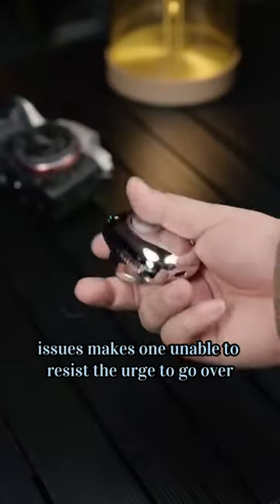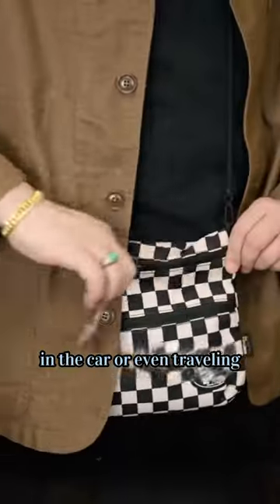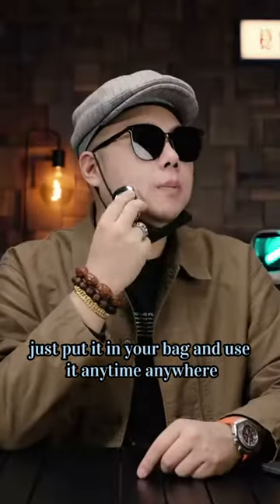These few standout features make it impossible to resist using repeatedly. Whether you are in the office, in the car, or even traveling, just put it in your bag and use it anytime, anywhere — it keeps you looking sharp.